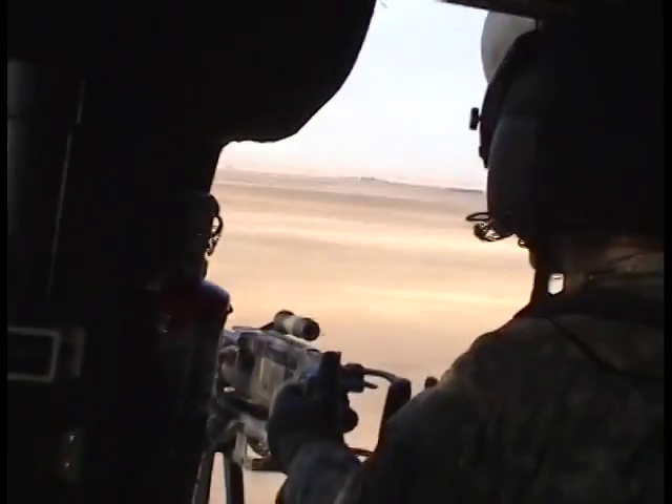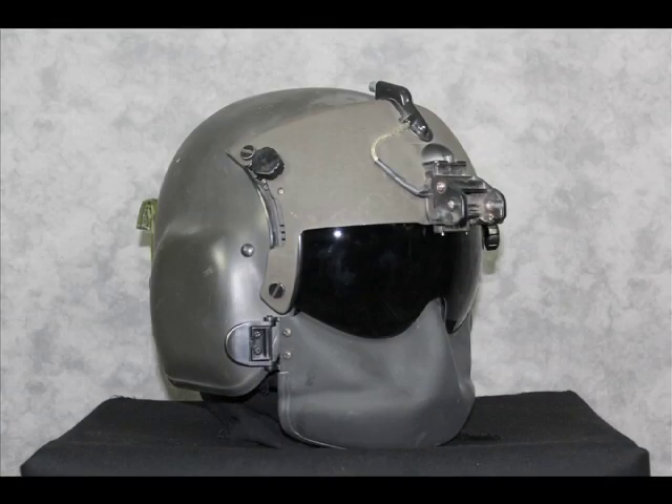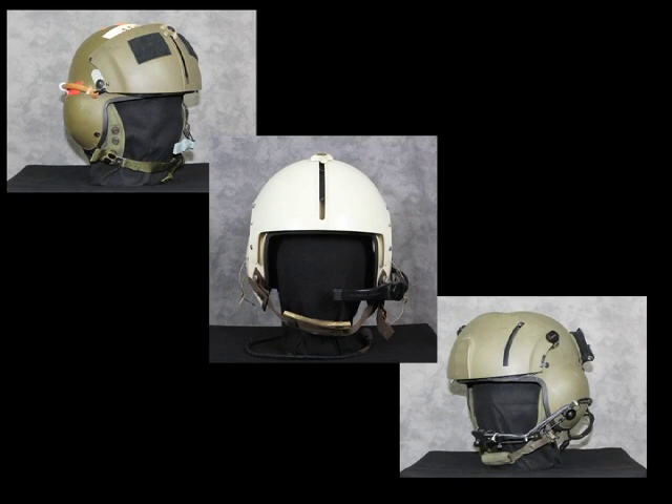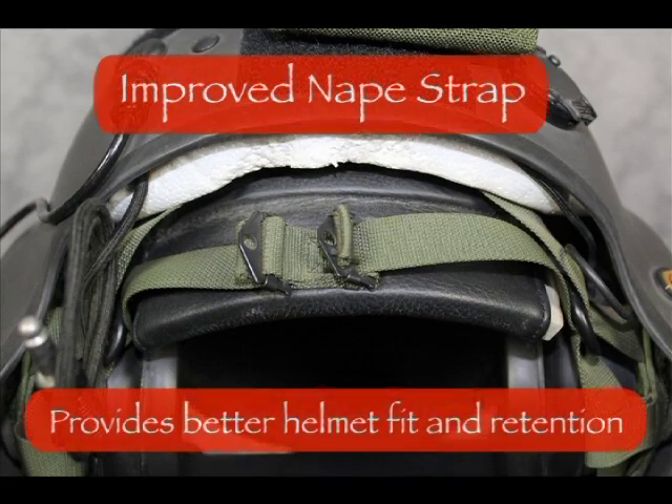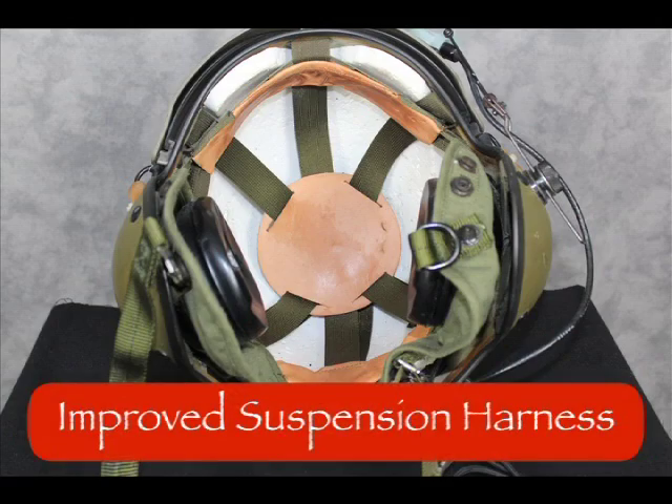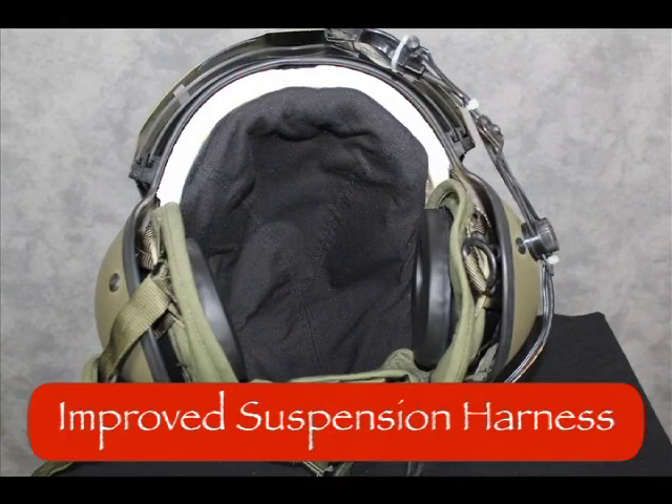Developed specifically to meet the needs of Army Aviation, the HGU-56P was a break from previous flight helmets that were adopted from the Navy and modified for Army use. Incorporating lessons learned from previous models, safety and survivability were key factors in the development. However, physical comfort for the wearer forced developers to rethink the role of the flight helmet.